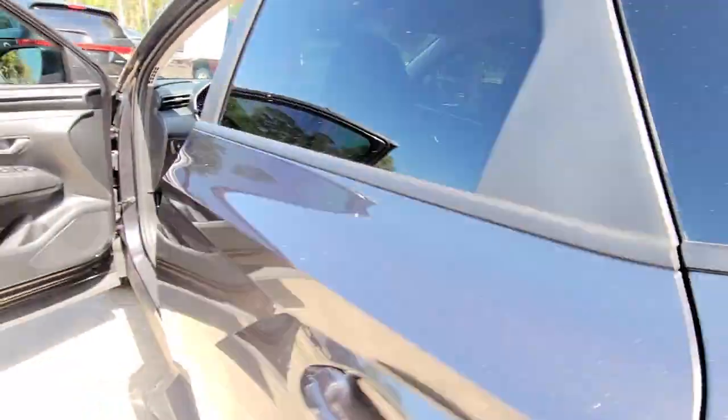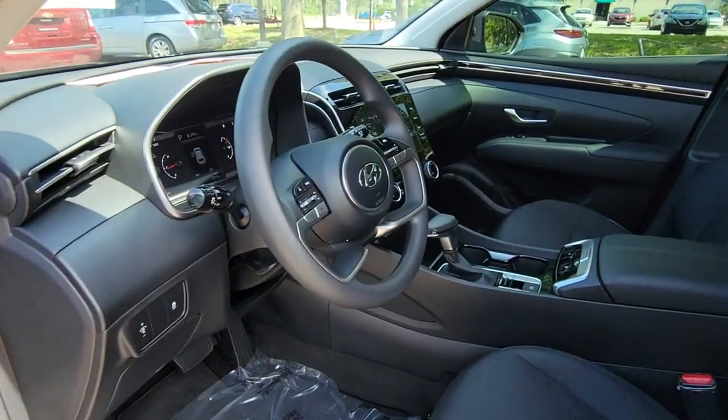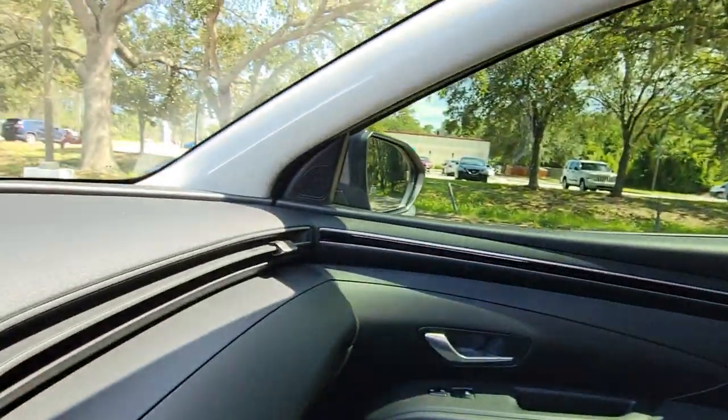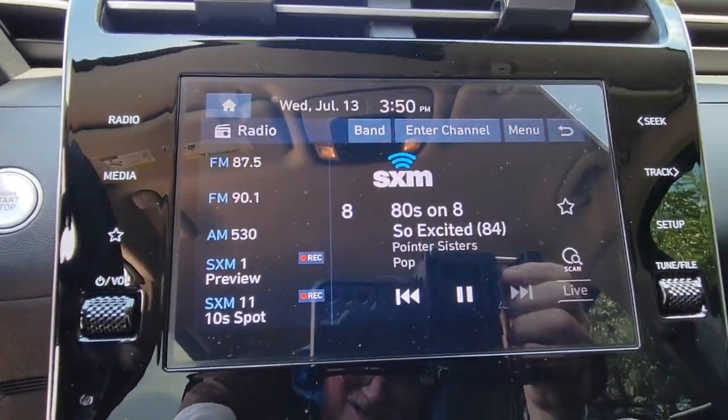These are just some of the great options this vehicle comes with: keyless entry, backup camera, satellite radio, lane keeping assist, adaptive cruise control, keyless start, heated mirrors, remote engine start, blind spot monitor, and heated front seat.